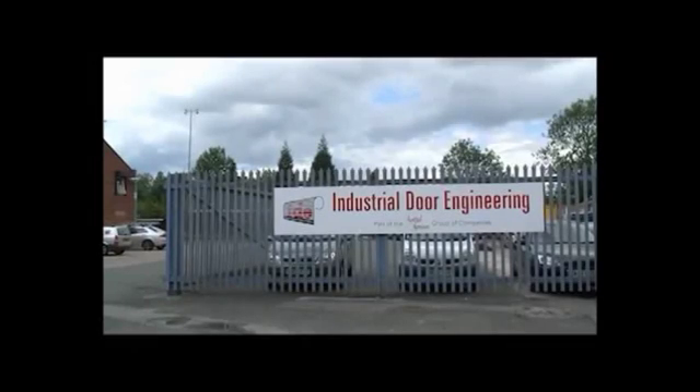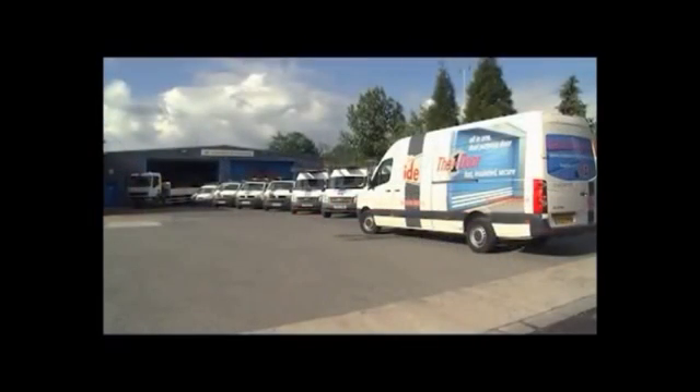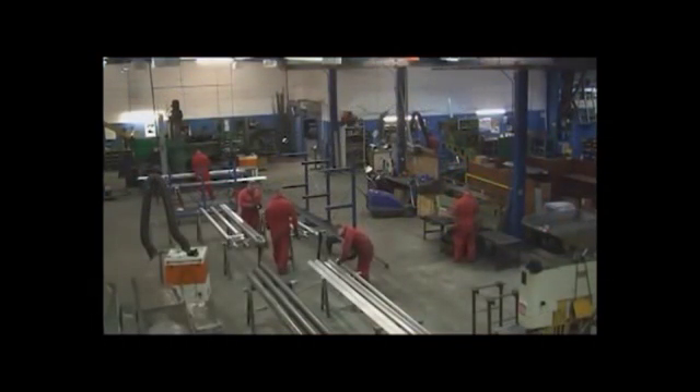Industrial Door Engineering, part of the Austral Monsoon group of companies, are firmly established as a leading manufacturer and installer of all types of industrial and commercial doors.